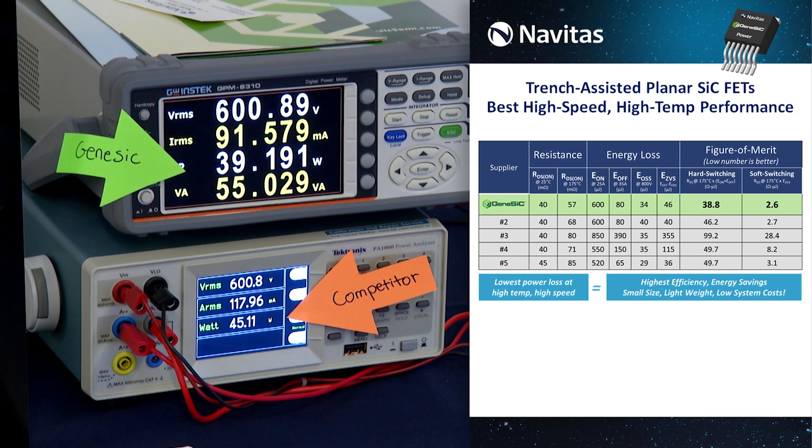When we look at the input power to each circuit, we can start to make conclusions about the performance of the MOSFETs. On the first power meter here, you can see that the Genesic circuit is dissipating around 39 watts of power, while the second circuit utilizing the competitor part is dissipating around 45 watts of power. Therefore, we can conclude that the Genesic MOSFET in this test circuit is around 5 watts more efficient than the competitor circuit.